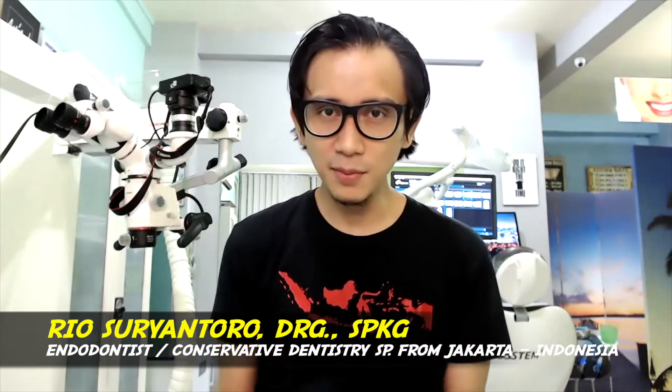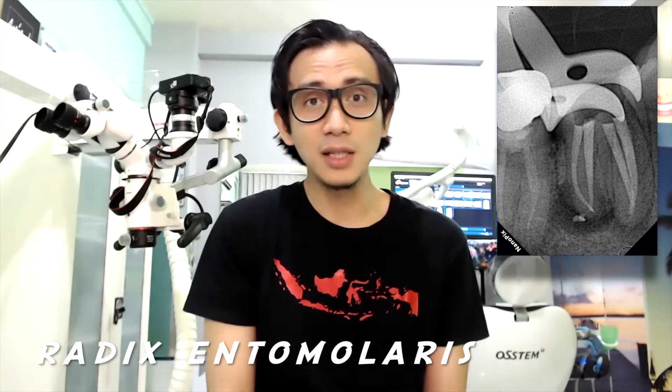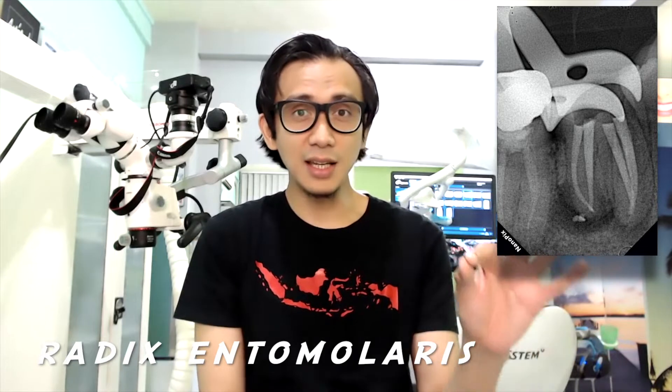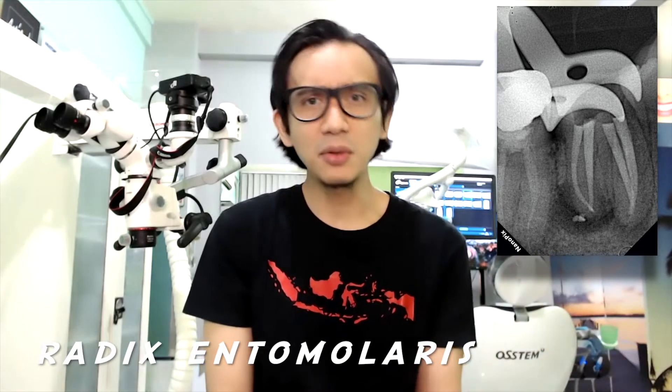What is so special about this case? In this case, I found a trabix entomolaris, which was very rare for me actually, or maybe in Asia. The prevalence of this case is like from 9 to 20% of the total population.